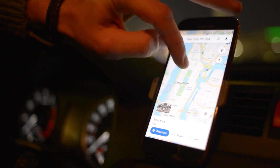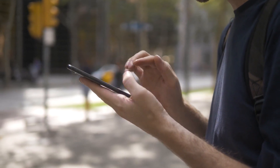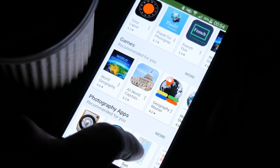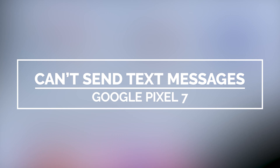Text messaging is one of the basic functions of a mobile phone, and a high-end smartphone like the Google Pixel 7 should have no problem sending and receiving text messages with or without attachments. However, it seems like some users have encountered issues sending SMS, so in this video we will show you how to fix a Pixel 7 that can't send text messages or SMS.